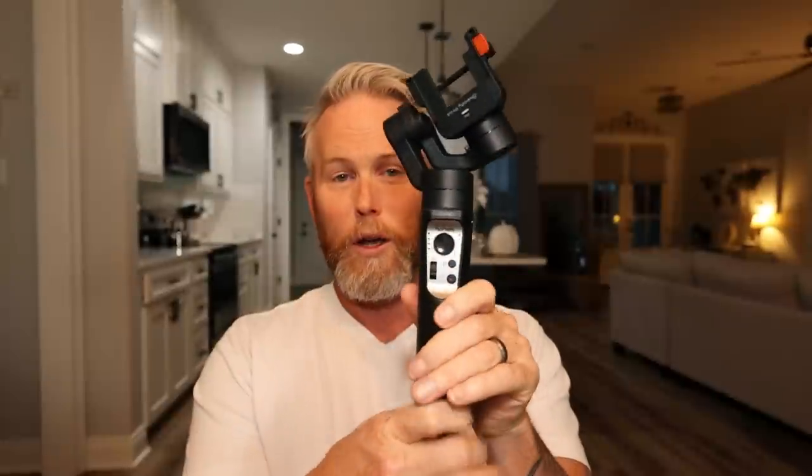I almost forgot — this is a new one. Let me check my notes: it's the Hohem iSteady Pro 4, a 3-axis gimbal stabilizer for my GoPro. This one's new and I've only used it once so I kind of forgot about it. So I have gimbals for my GoPros and gimbals for my cameras. You definitely need stabilization when you're out there trying to get footage because you don't want it too shaky — though you do want a little bit of natural movement so it feels real.